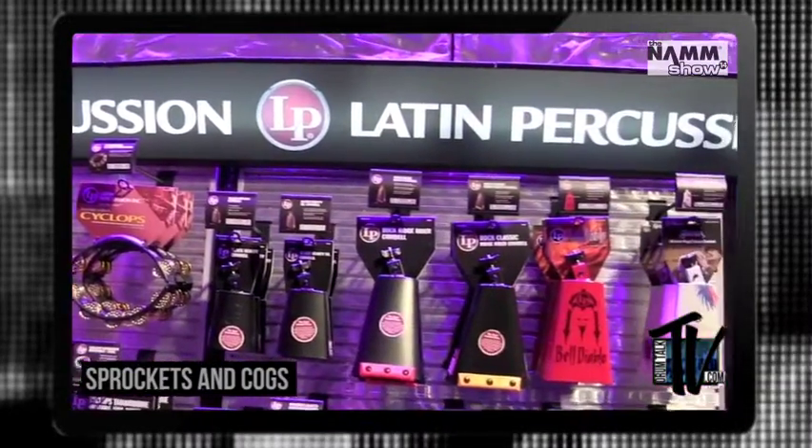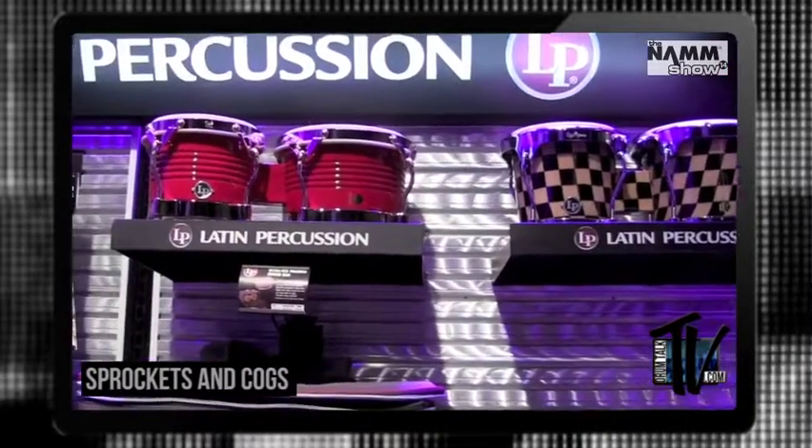2014 marks LP's 50th anniversary. We have a lot of new products and new things coming out this year to show off and commemorate 50 years of LP.